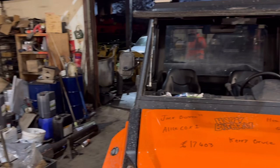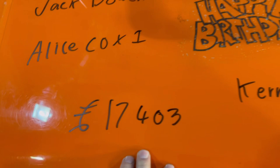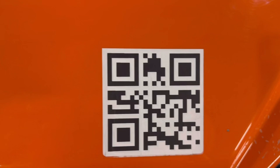Just a bit of daylight inside the workshop as we do the birthday bumper. Jack Bowen is 33, Alice Cox is 1, seventeen thousand four hundred and three pounds raised so far — absolutely amazing. Kerry Bruce — I'm not sure if that's a spelling mistake for Gabby — and Henry Thompson is 10, or possibly 16, I can't read my own writing! Happy birthday everyone. Don't forget to scan the QR code or click the link under every video. I still get two or three messages daily asking how to put someone on the birthday bumper — the link is under every single video.